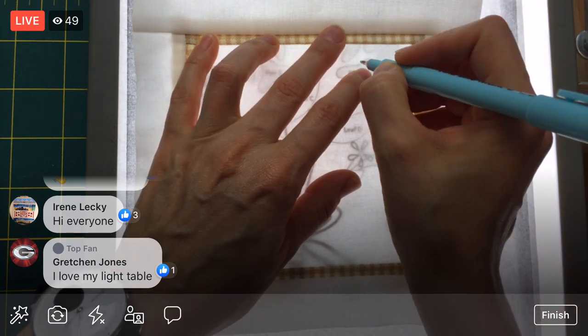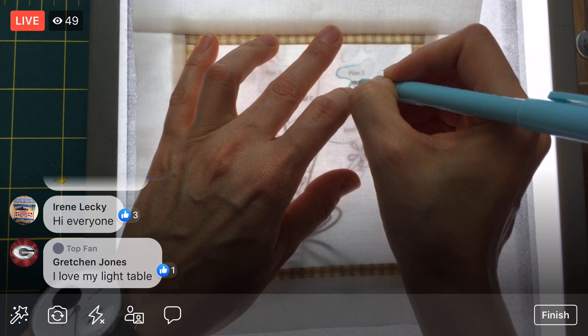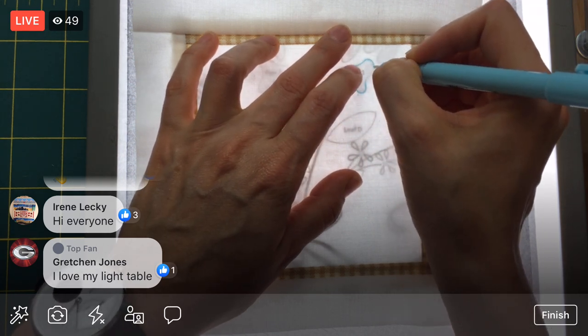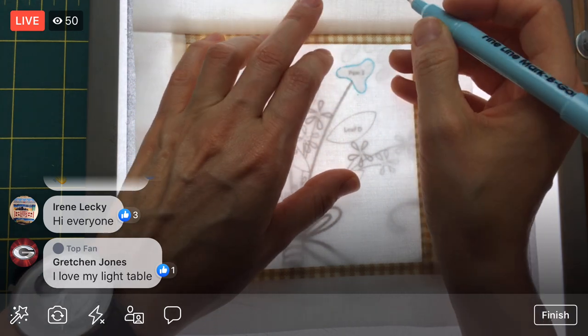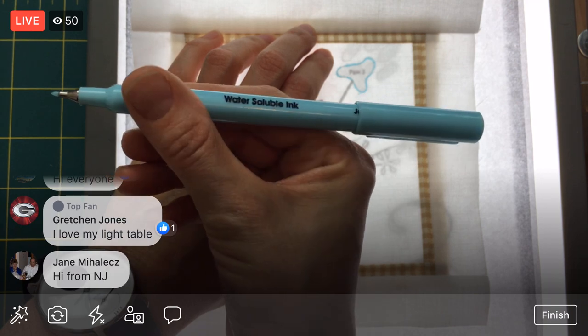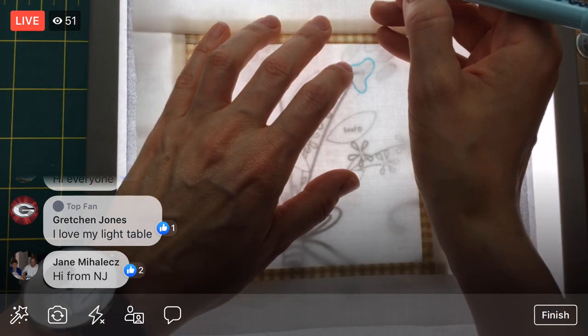Gretchen, you love your light table! It really can be used for a lot - you never know when you need it. It's a handy tool for sure. I'm also using the fine line Mark-B-Gone. It's my water-soluble ink marker with a nice fine tip.